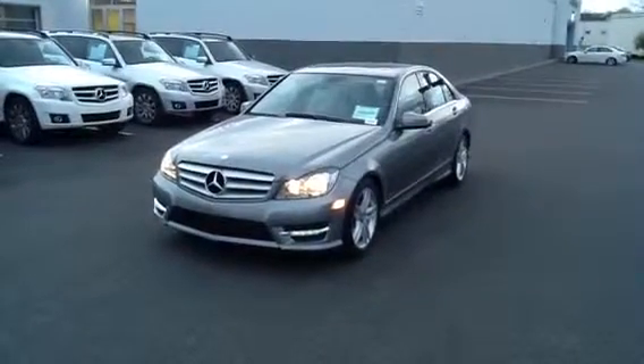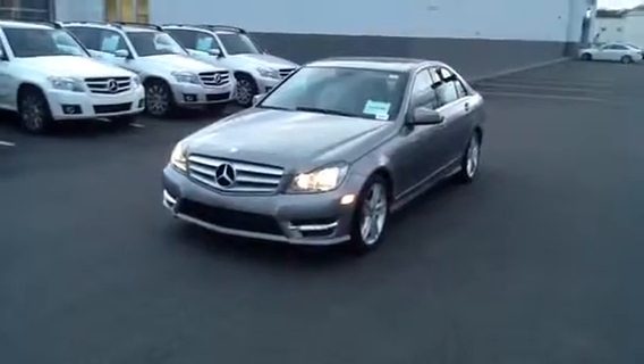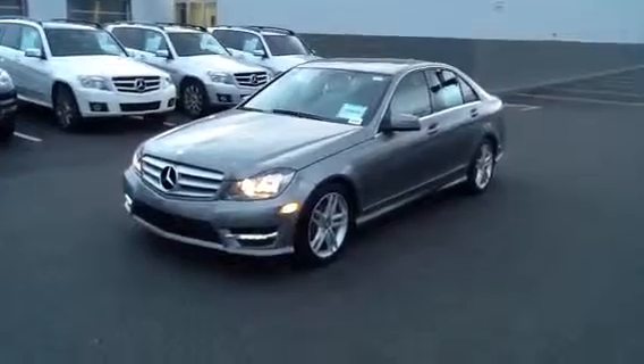June, Tom, this is Mitch over at Mercedes-Benz of Fairfield. Great working with you two today. Just wanted to send you this quick clip of the 2012 C300 Sport Model.